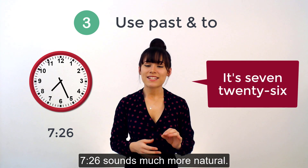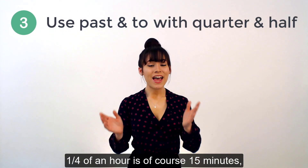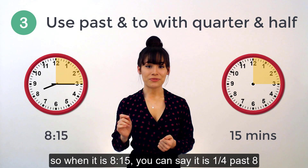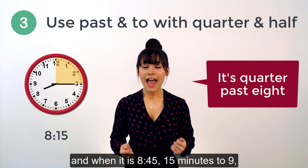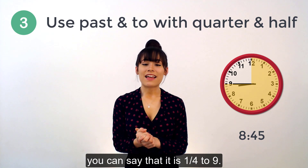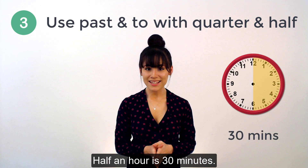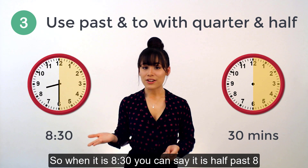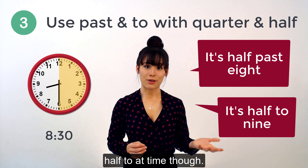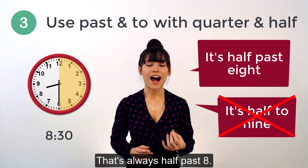7.26 sounds much more natural. You can also use the words quarter and half with this structure. A quarter of an hour is, of course, 15 minutes. So when it is 8.15, you can say it is quarter past 8. And when it is 8.45 — 15 minutes to 9 — you can say that it is quarter to 9. Same with half: half an hour is, of course, 30 minutes. So when it is 8.30, you can say it is half past 8. We don't say half to a time, though — so when it's 8.30, you can't call that half to 9. That's always half past 8.